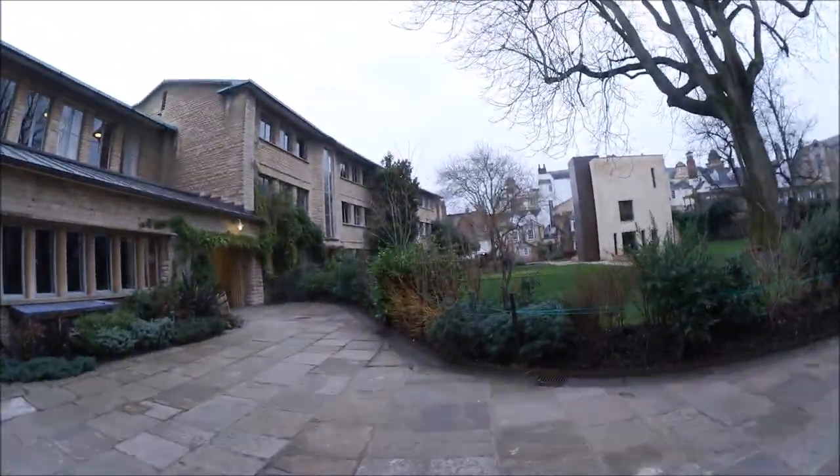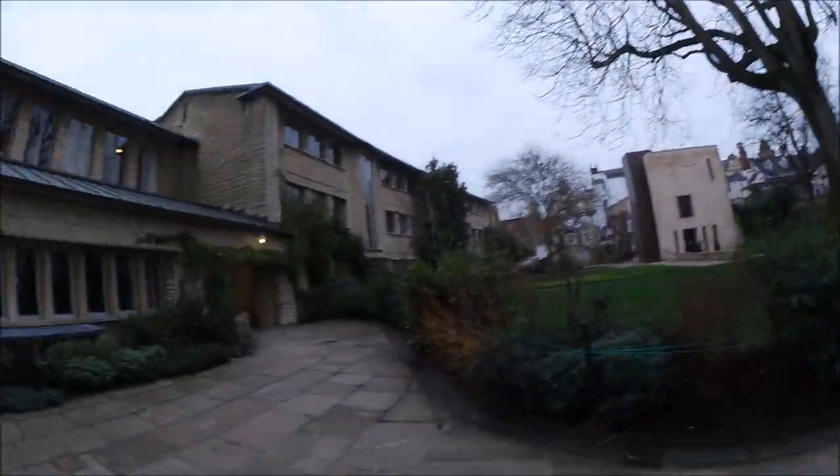Coming out from hall through cloisters, past an area called the Old Library and through these two big doors, we come to an area called Backquad, which has some accommodation. That white building over there is the postgraduate centre, which I won't be allowed into until fourth year because I am an undergraduate — but I will become a postgraduate when I do my master's in engineering.